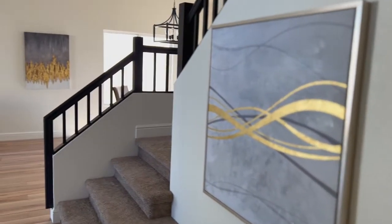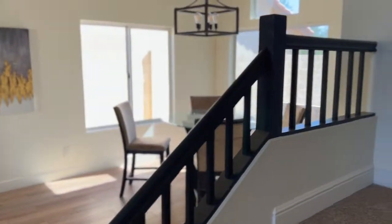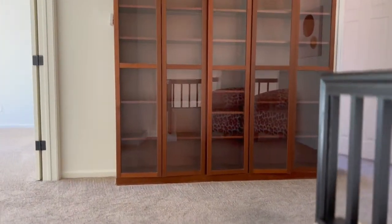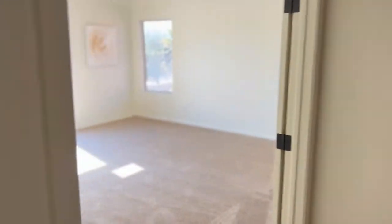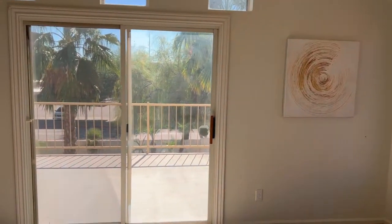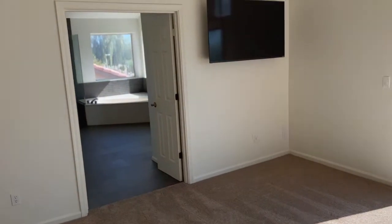Now let's head upstairs. It's a beautiful home, right off 40th Street and Chandler Boulevard — this road turns into Frye. Now we're in the owner's suite, which features a full Arcadia door that opens up to the backyard.